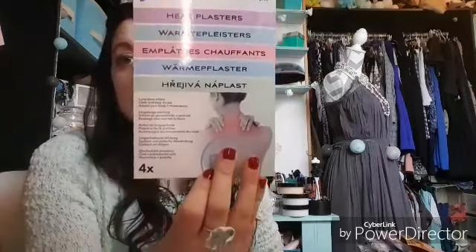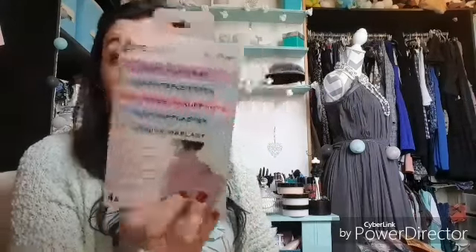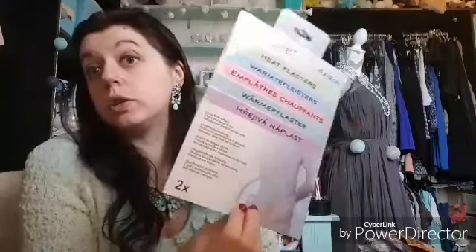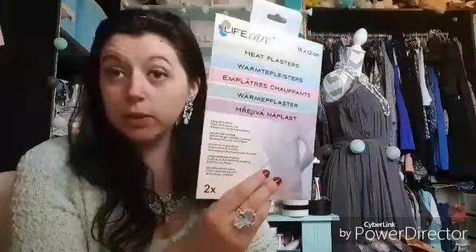I paid 99 centimes for the bandage. Next, since I have terrible back pain, I spotted these and decided to try them. These are heating patches — this pack is more for the cervicals, with four patches, and I paid 97 centimes. It's the first time I'd seen them — they're from the brand Life Care. I also got the larger version for the lower back — those come in a pack of two for 99 centimes. Worth trying if it can relieve me a bit!